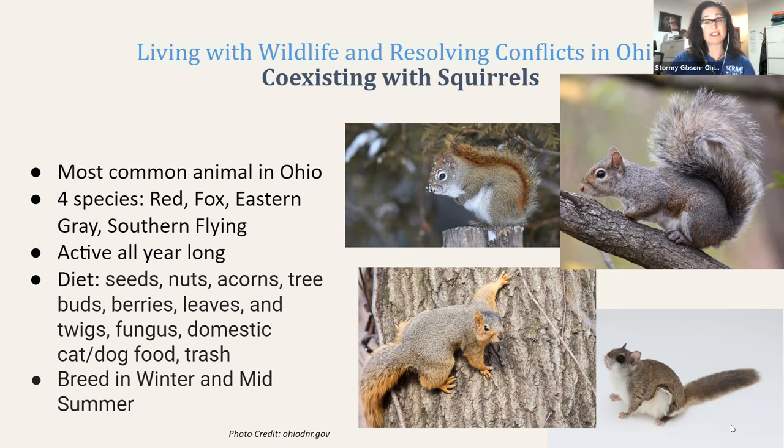These animals are active all year long. They do not hibernate, but they do go into a short state of torpor — a short sleeping period during winter. Their diets include seeds, nuts, acorns, buds, berries, leaves, twigs, and fungus. They'll even eat dog and cat food and trash. They typically breed in the winter and midsummer, so they can have two litters of babies per year.